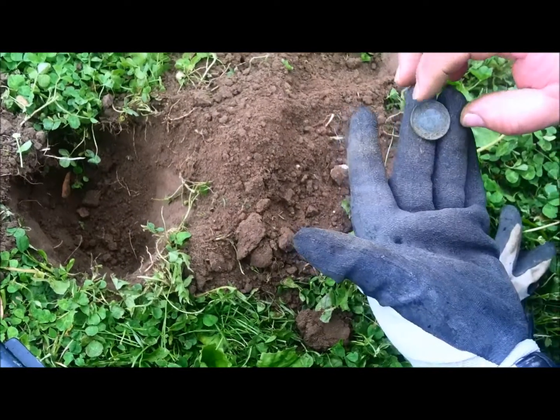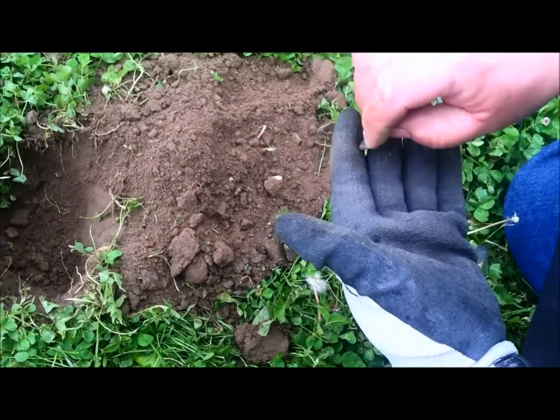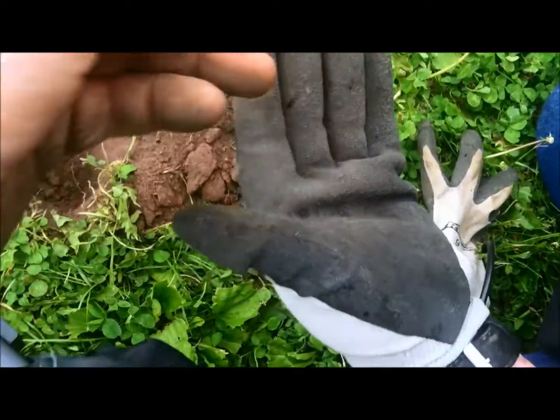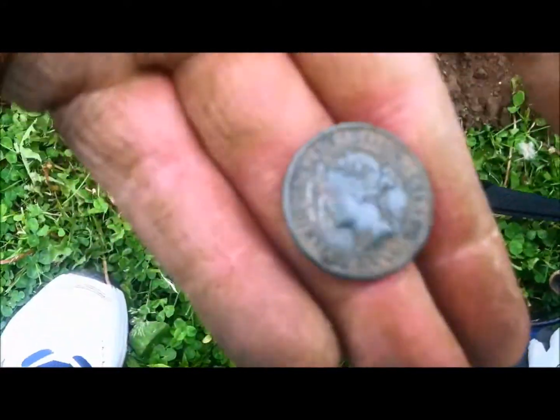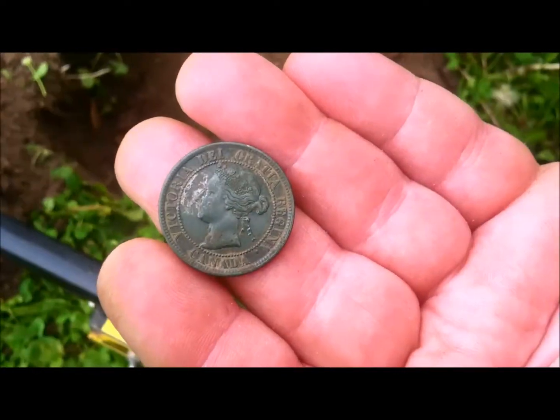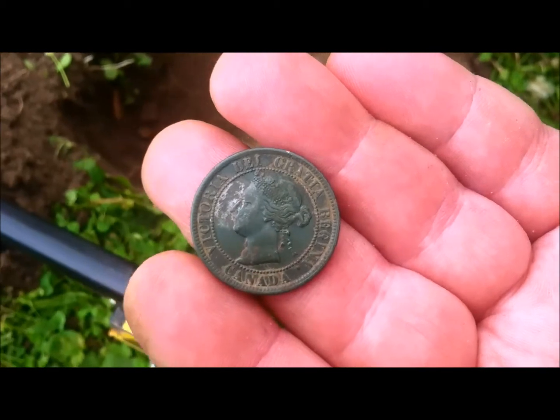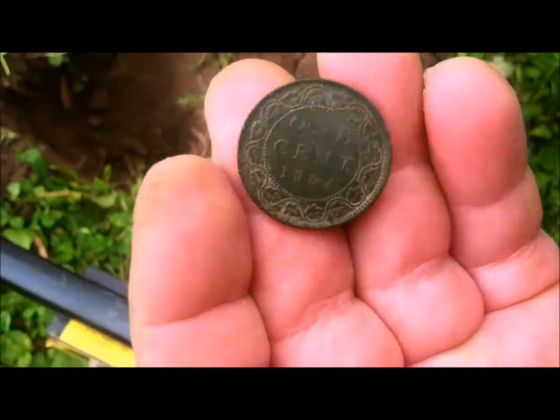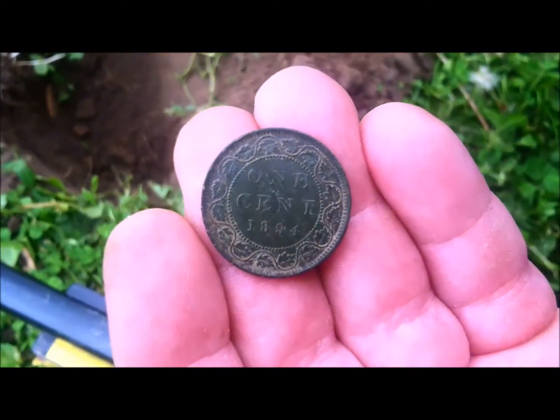Mike, what'd you get there? Dave, I got a Canadian large cent. What was that ringing up as? It was coming in like in the high 30s — like 10, 12, 41, 40, somewhere in there. It's got Victoria on the front. That turned out to be an 1894 Canadian large cent. Sweet find, Mike. Thank you.